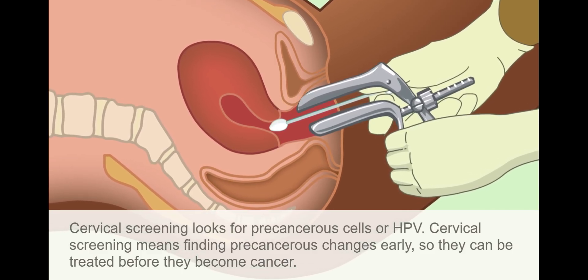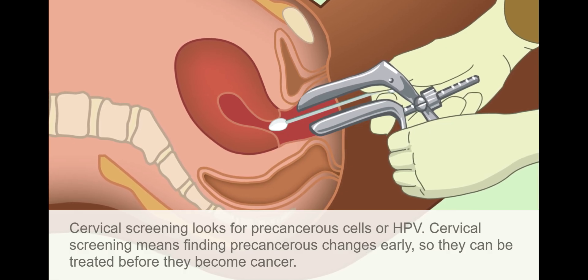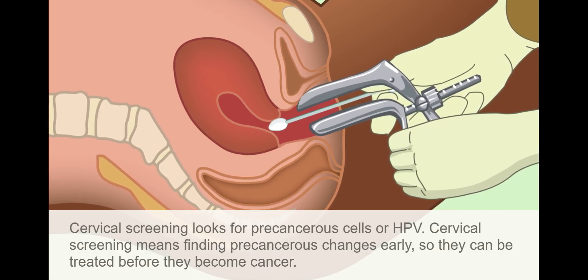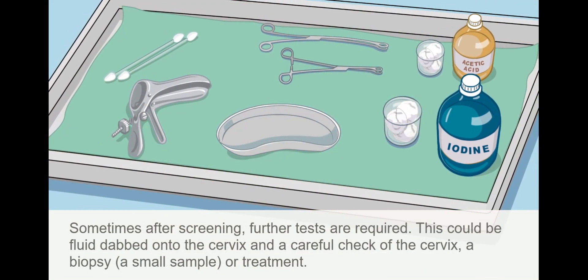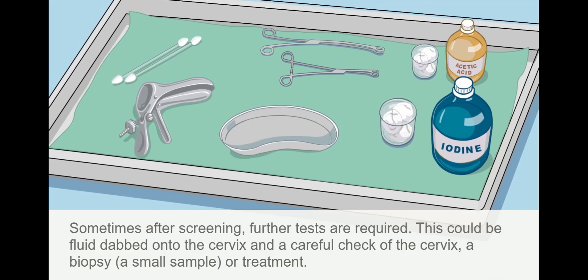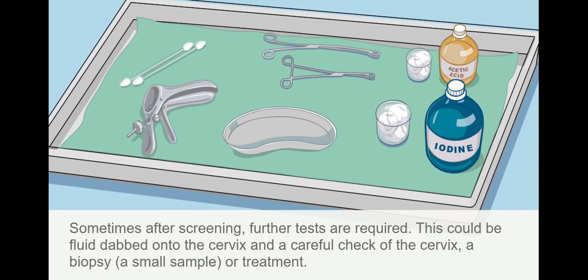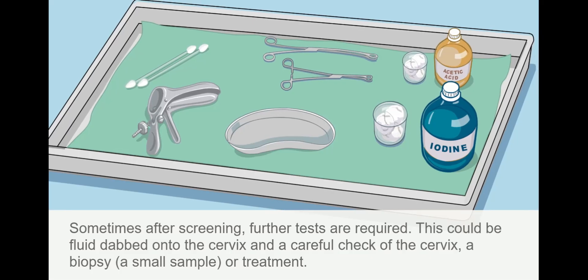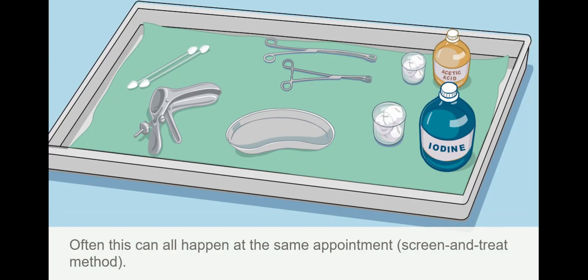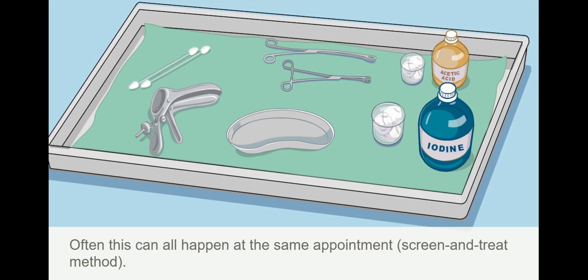Cervical screening means finding pre-cancerous changes early so they can be treated before they become cancer. Sometimes after screening, further tests are required. This could be fluid dabbed onto the cervix and a careful check of the cervix, a biopsy, or a small sample or treatment. Often this can all happen at the same appointment — the screen and treat method.